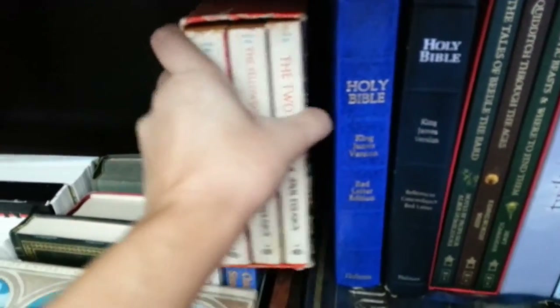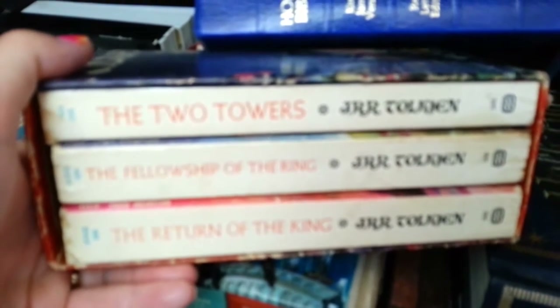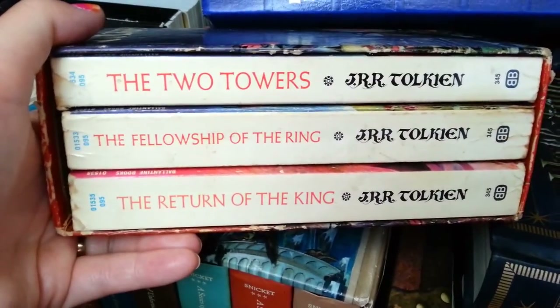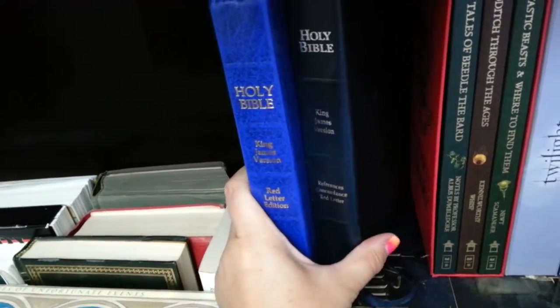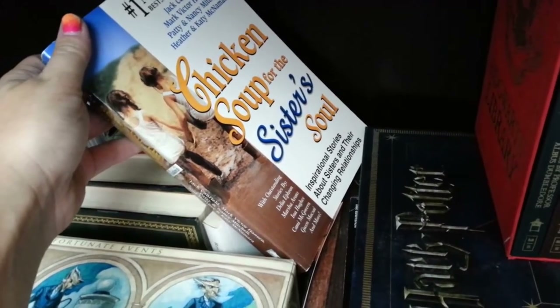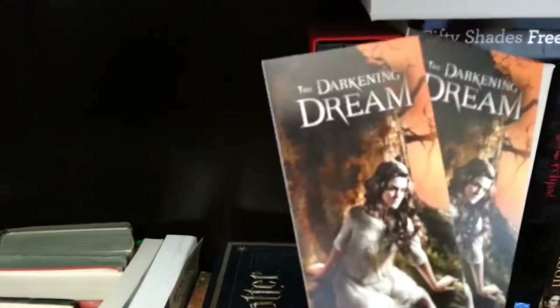My phone keeps saying storage is full, which is annoying. Next is my Lord of the Rings trilogy by J.R.R. Tolkien — fellowship of the Ring, The Two Towers, and The Return of the King. It's an extremely old, disgusting box set but I quite like it. I also have two Bibles. Lastly, Chicken Soup for the Sister's Soul — I only got halfway through because it makes me cry. My sister gave it to me, and anything my sister gives me I start bawling. Oh look, bookmarks that fell out!